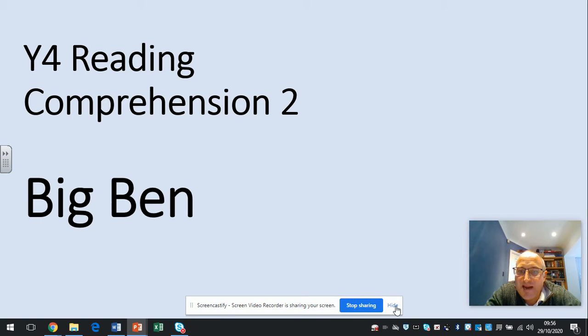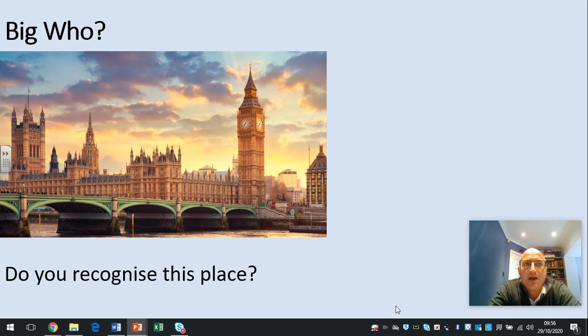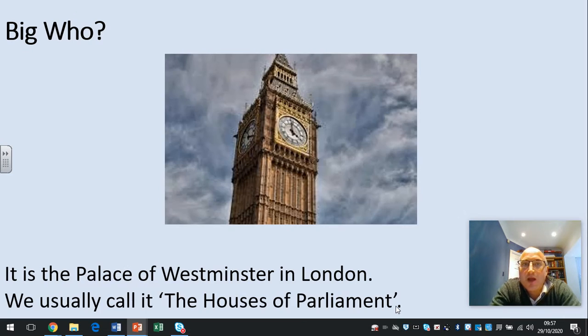Welcome to today's comprehension: Big Ben. Do any of you recognise this place? Pause now and have a think. This is the Palace of Westminster in London, but we usually call it the Houses of Parliament.